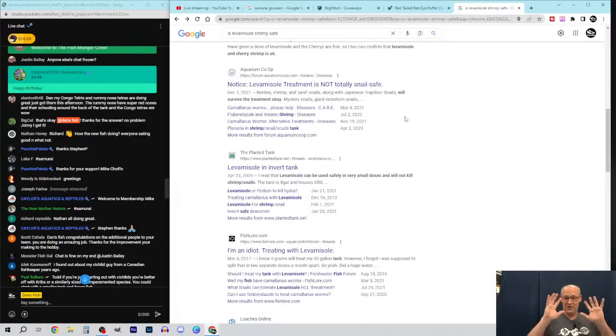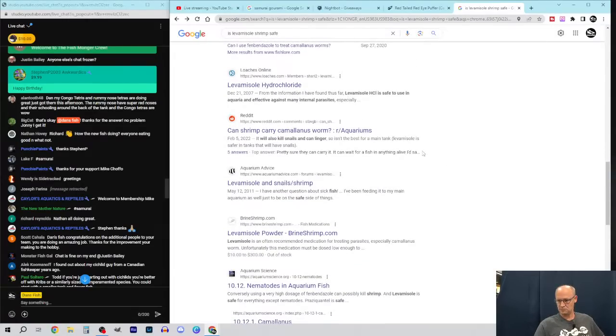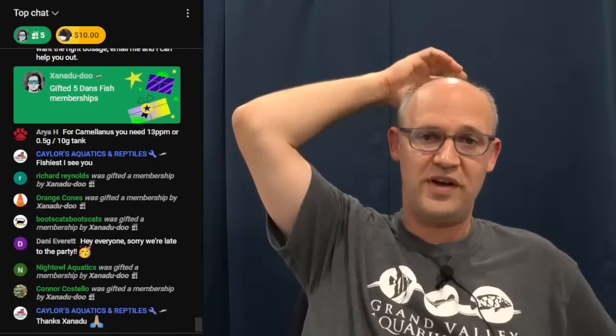I'm not a veterinarian — look up any doses I mention and get confirmation from a professional. That said, at 2.5 milligrams per liter — not grams, milligrams — we've found it perfectly safe with all those fish you mentioned. As far as I know it's the best thing for treating camalanus redworms. What I would do is treat, wait a week, treat again, wait a week, treat again — probably three treatments total.